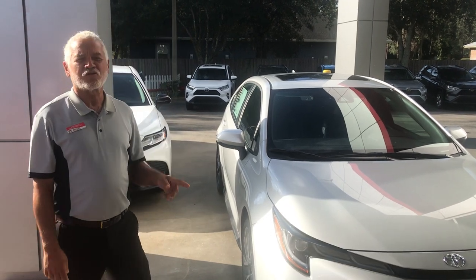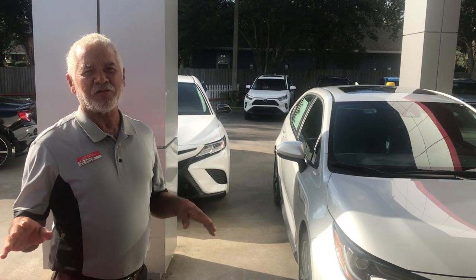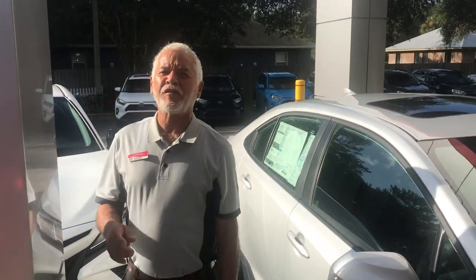Hey folks, I want to introduce to you the 2020 Toyota Corolla XLC, newly designed from the bottom up. And let me tell you about this power. This car is a four cylinder, it has a 24 valve engine, 2.0 liters.